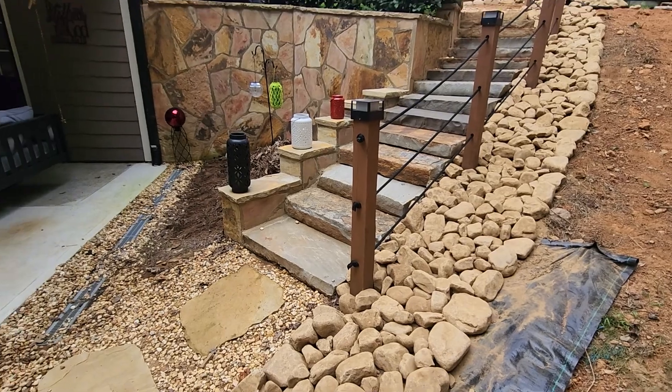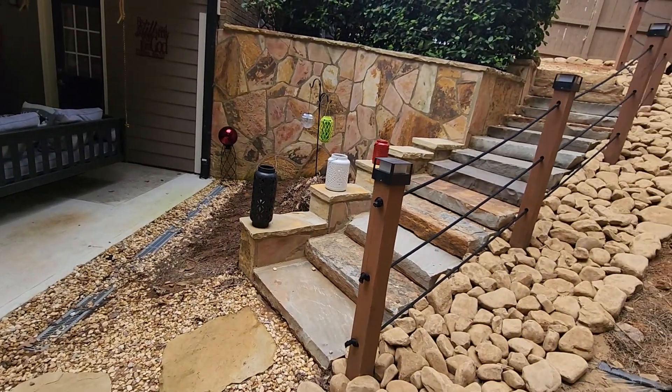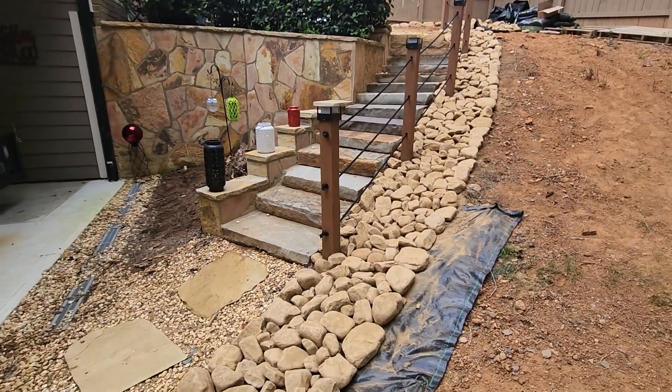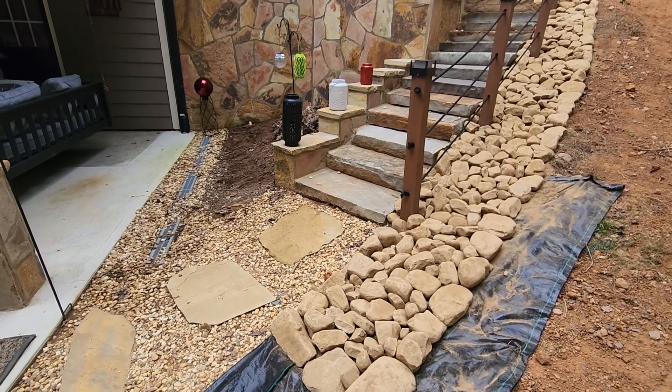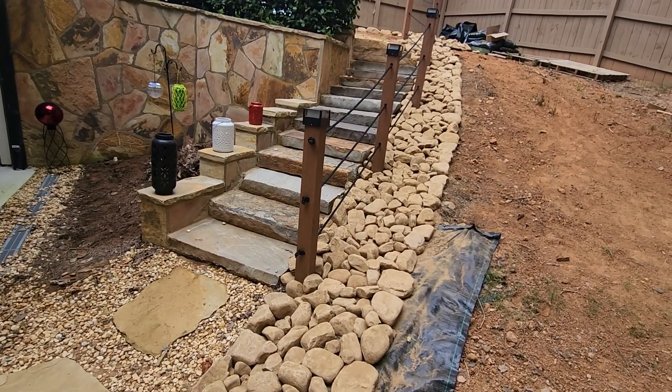This entire existing design has sat here for a while — we did not do this design. What we're doing now is a drainage solution that's going to help this customer get peace of mind. Traditionally, every time it rained, there was a tremendous amount of water moving up against these crab orchard steps.